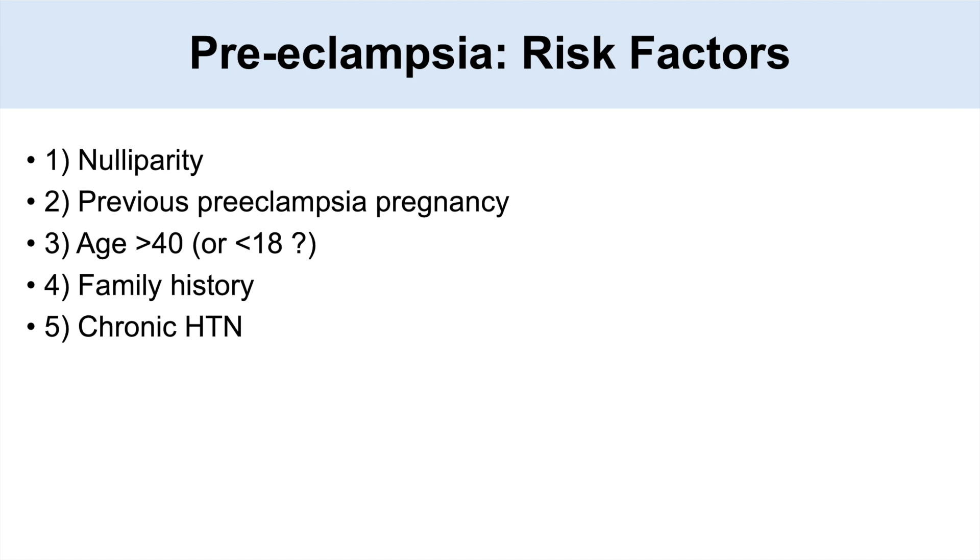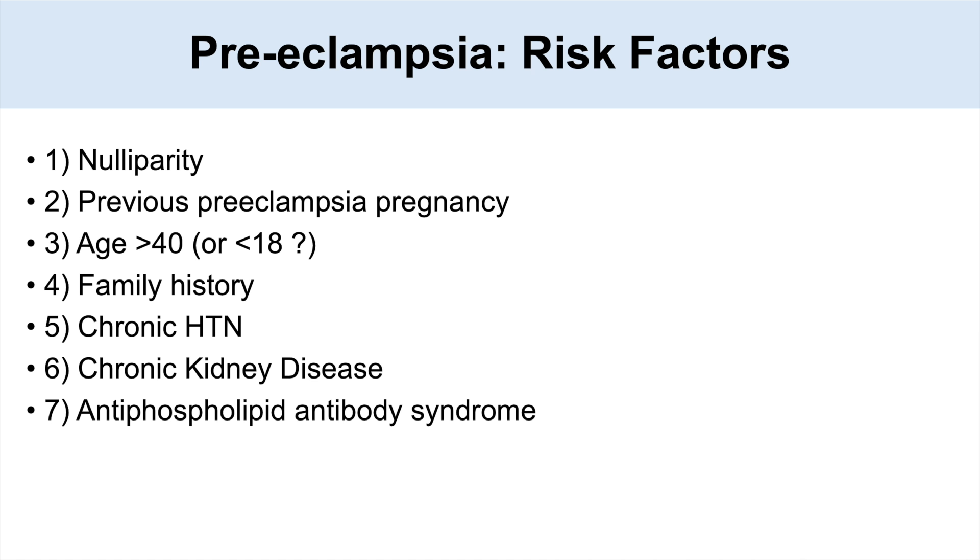Another risk factor is chronic hypertension — if a woman has hypertension before they get pregnant and throughout the pregnancy, they're more likely to develop preeclampsia. Another risk factor is chronic kidney disease. Antiphospholipid antibody syndrome is also a risk factor, as is systemic lupus erythematosus — any woman with lupus can be at an increased risk.